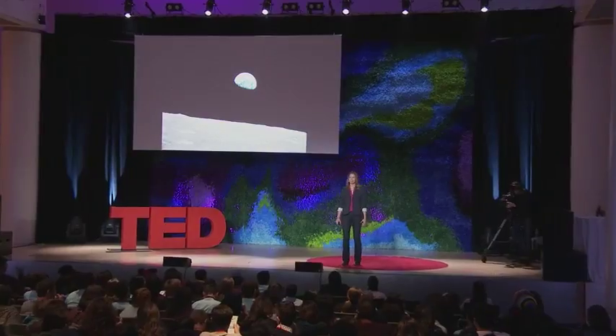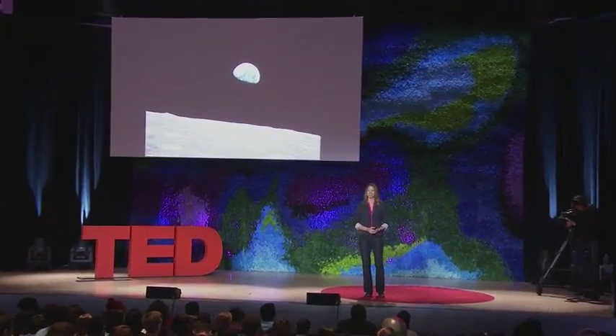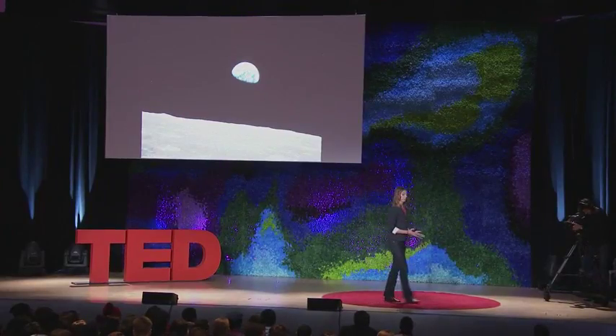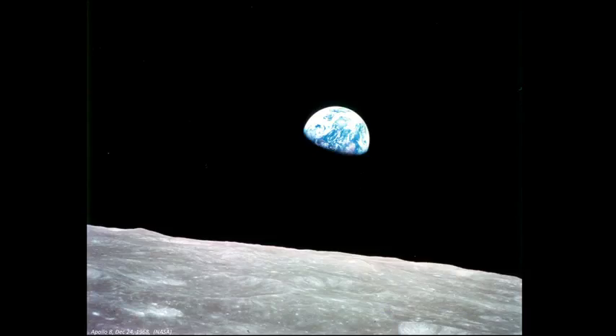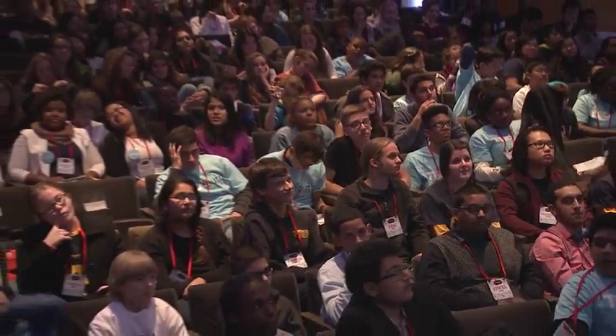So hello everyone. We started the day in outer space, and we are going to end the day in outer space. Pretty cool, right? How many of you have seen this photo before? Lots, right? So it was taken by the Apollo 8 astronauts over 45 years ago, and many people credit this photo, in part, with sparking the environmental movement.